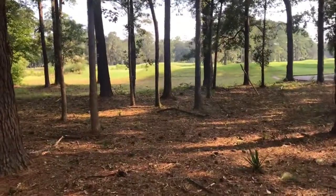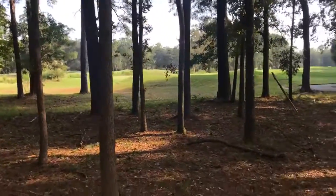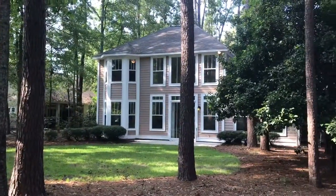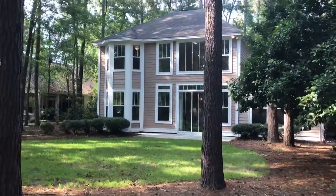Again, I'm at 4 Sea Island Drive in the Island West community of Bluffton. It'll be hitting the MLS this week at $2.49.9. Call me today for a tour. Thank you.